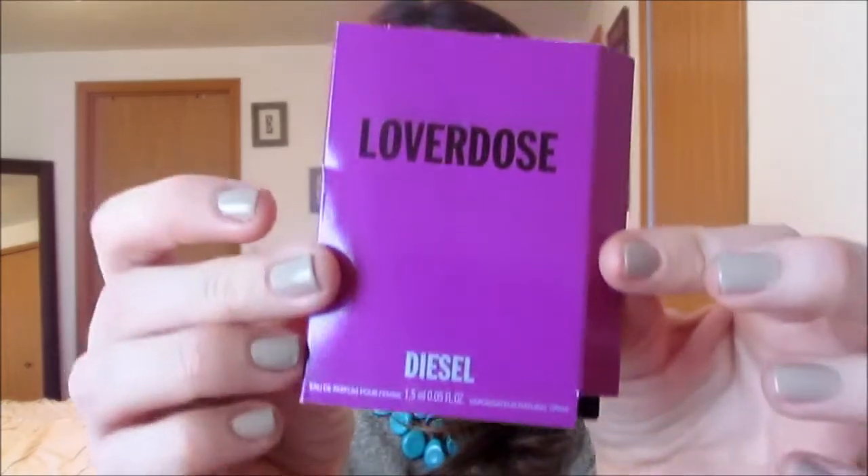I went through a little sample of the Diesel Loverdose fragrance. It's described as a blend of licorice, jasmine flower, rich vanilla, and dry woods. It smells sweet — you can really smell the vanilla. I actually really liked it, though I don't want to purchase the full size.